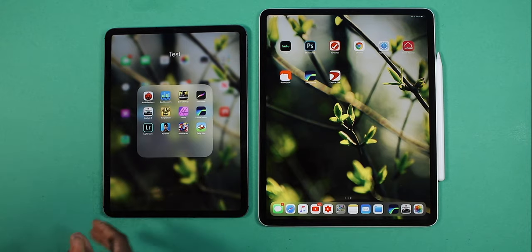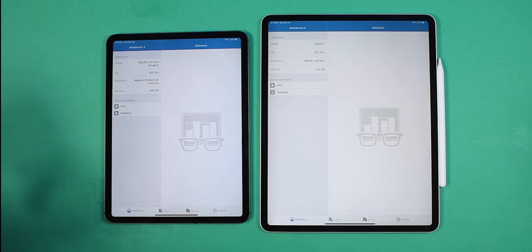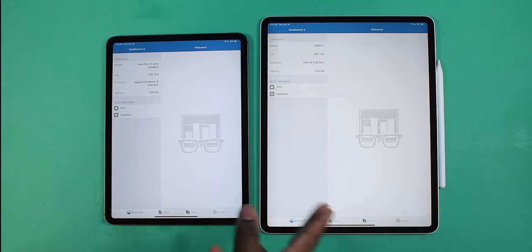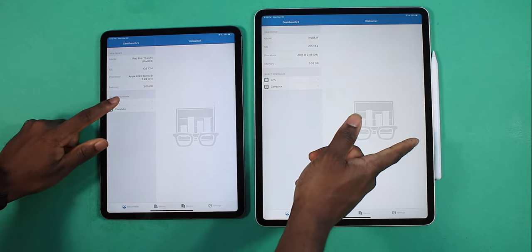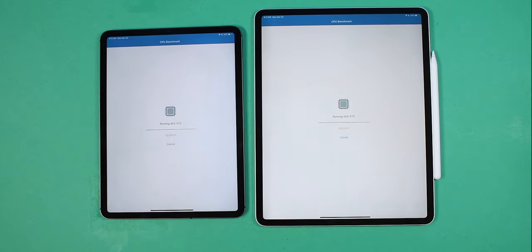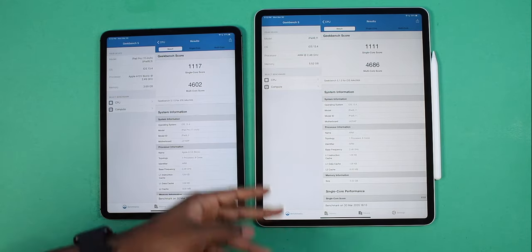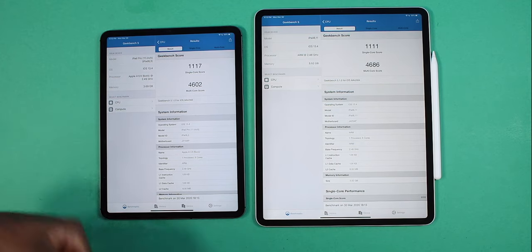Performance-wise, exactly the same. And as you guys can see, both iPads are running iPadOS 13.4 — no tricks up my sleeve. Now we're going to do a CPU benchmark test with all the applications running in the background — three, two, one, at the same time. The iPad 2020 finished just right after the 11-inch 2018 iPad Pro.